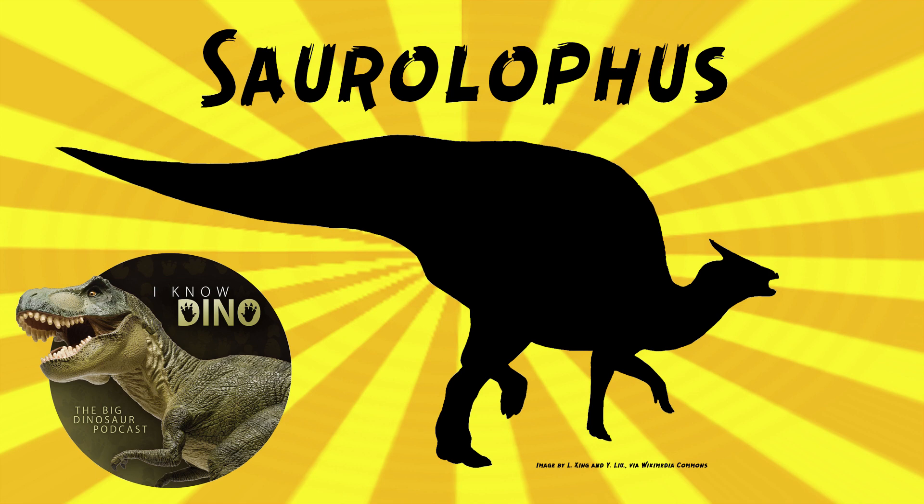In the Nemegt Formation with Saurolophus angustirostris, there were streams, rivers, and shallow lakes. Other dinosaurs that lived around the same time and place included the hadrosaurid Barsboldia, the pachycephalosaurs Homalocephale and Prenocephale, the ankylosaur Zaraapelta, the titanosaurs Nemegtosaurus and Opisthocoelicaudia, the alvarezsaur Mononykus, troodontids such as Zanabazar, oviraptorosaurs including Nemegtomaia, ornithomimosaurs like Gallimimus, theropods like Deinocheirus and Therizinosaurus, and the tyrannosaurid Tarbosaurus.